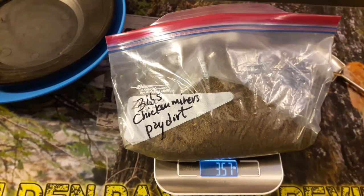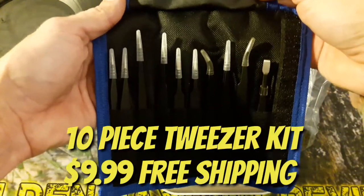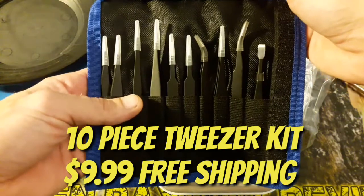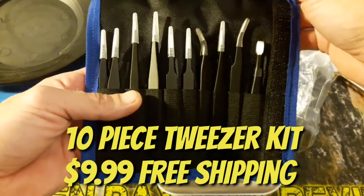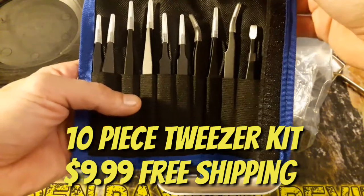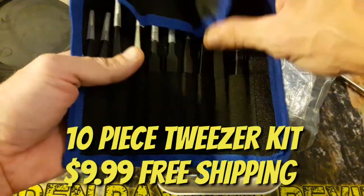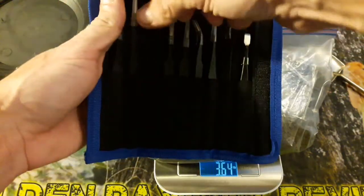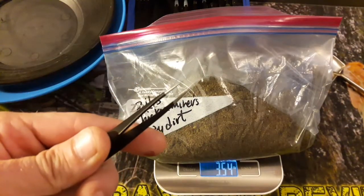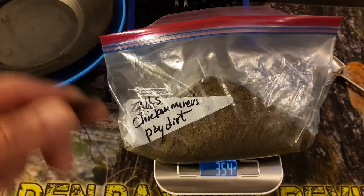I've also gotten a new little toolkit — let me show you guys. I'll leave a description link on my description page. This is a whole little set of tweezers — really, really fine point tweezers for when you've got to pick up that really small gold. I got this kit for $9 with free shipping. All those really high, beautiful, sharp precision tweezers for $9. Definitely a good deal.